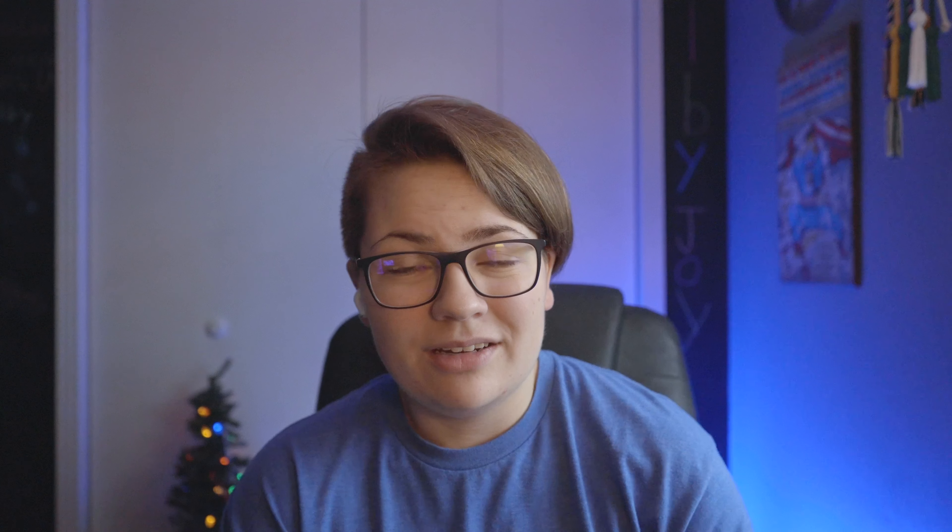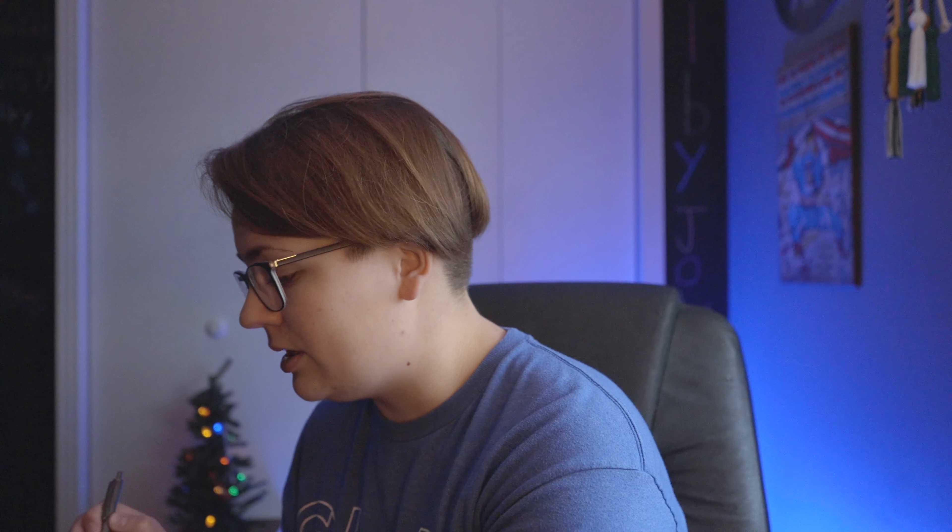Next up is notebooks. My go-to is Field Notes because I can get a pack of three for $12. They're 48-page memo books — I personally like the graph lines. You can throw them in your pocket or in your backpack. I normally keep one in my backpack no matter what, just in case I need it. I normally have a pen with it.